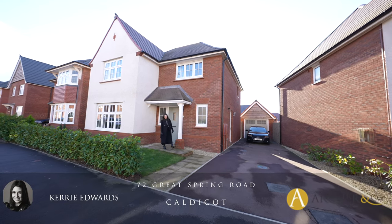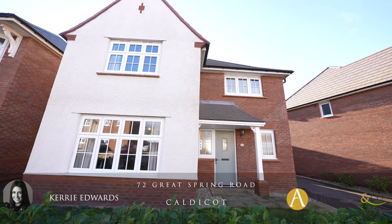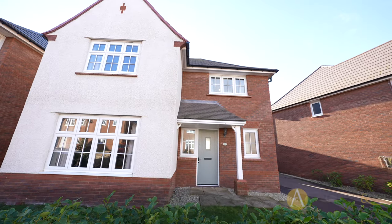Hi, I'm Kerry from Archer & Co, and today I'm here to introduce this well-proportioned four-bedroom detached property located on the popular Mill Meadows development. Welcome to 72 Great Spring Road.